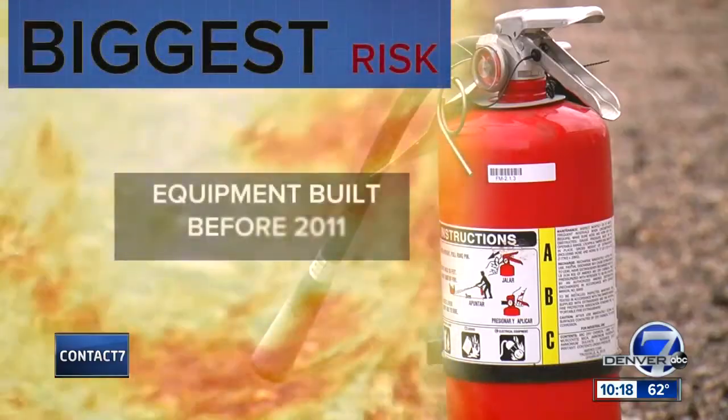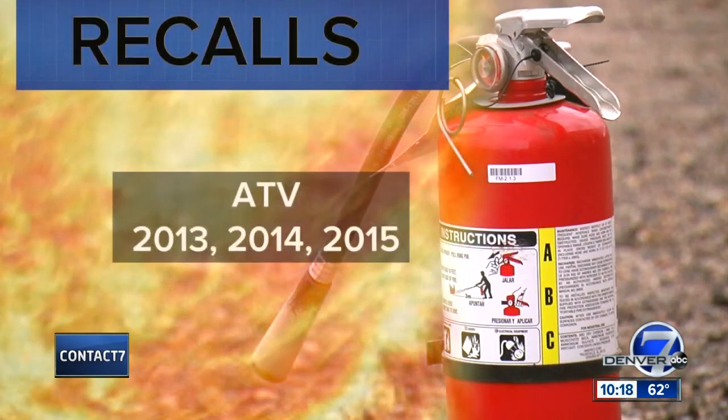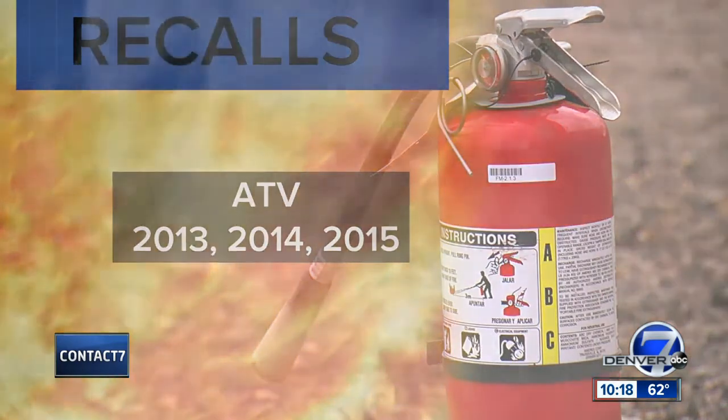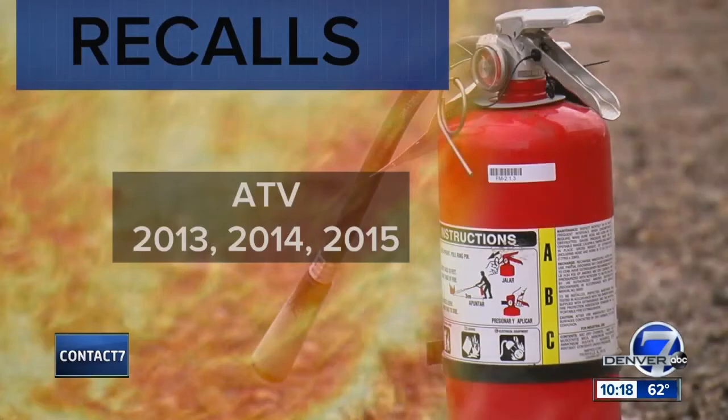The biggest risk is on older equipment built before 2011. But we found recalls for ATV models from as recently as 2013, 2014, and 2015 for fire and burn hazards caused by gas caps that didn't vent properly. Venting on most newer gas tanks and caps has already been updated to prevent that type of clogging. Simply cleaning older models and checking for clogs can lower your risk — and make sure you have the right gas cap, because a diesel cap doesn't vent properly for a gas-powered engine.